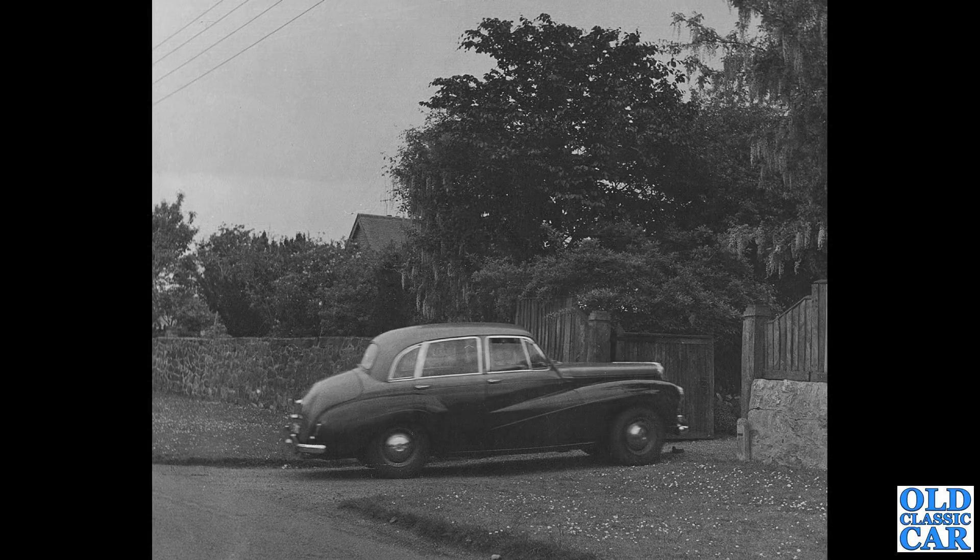Not sure where this was, but we have a 1950s Daimler pulling into a smart driveway — is that a Conquest or a Century? I'm sure someone will know. As always, if you can add any extra information to the photos I share in these videos, please pop a note in the comments — it's always welcome, and I always like to read your comments.